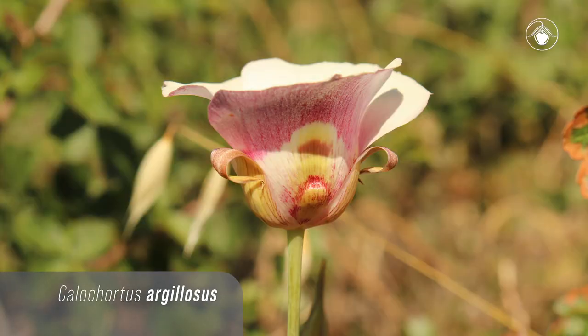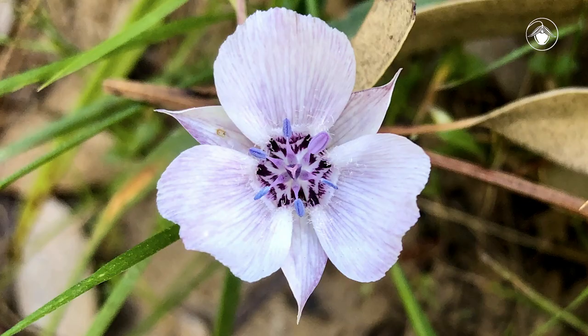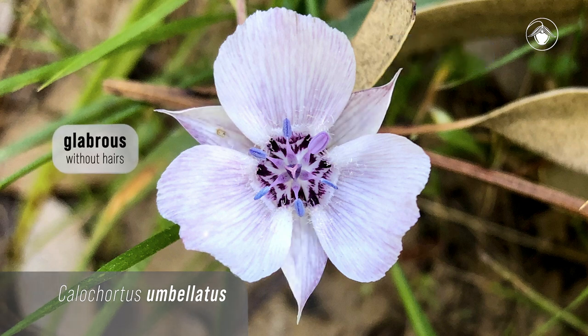The third form, the mariposa lilies, have bowl-shaped flowers, as in Calochortus argillosus. And finally, the star tulips have narrower sepals and they usually have glabrous petals, as in Calochortus umbellatus.